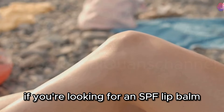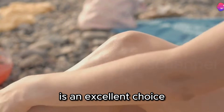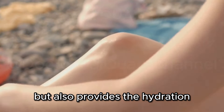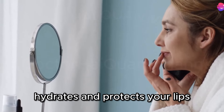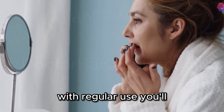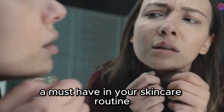If you're looking for an SPF lip balm that goes above and beyond sun protection, the Aquaphor Lip Protectant and Sunscreen is an excellent choice. It not only shields your lips from the sun, but also provides the hydration and healing benefits your lips need. It's a multi-tasking hero that heals, hydrates, and protects your lips — and with regular use, you'll notice a significant improvement in the overall health and appearance of your lips, making this a must-have in your skincare routine.